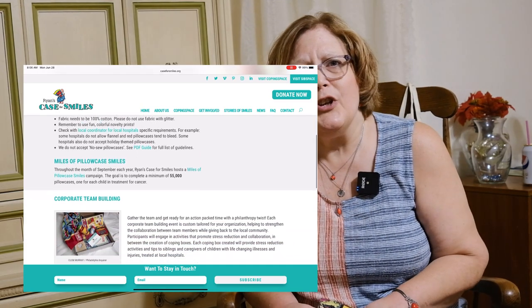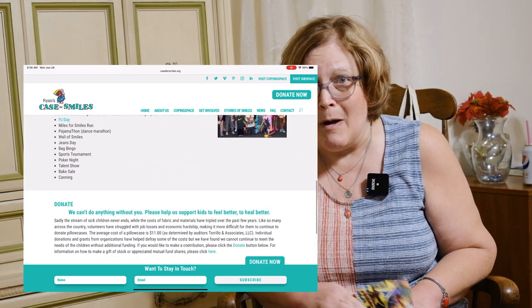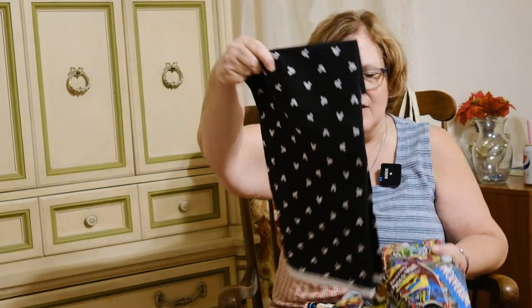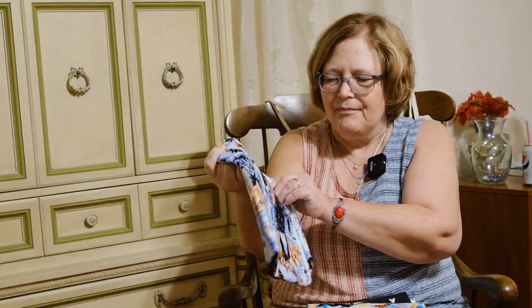With any of these you can use fun fabrics. I'm going to show you a couple of things that I think are really fun from my local Walmart. Here is a Marvel Comics — this was a one-yard cut, perfect for a pillowcase. Here's a one-yard cut of Mickey Mouse silhouette — what kid wouldn't love that? Here's a Disney Princess — what little girl wouldn't love to have that on her pillow? This one is kittens. These were all under four dollars a yard, so you can do this and really be frugal as well.